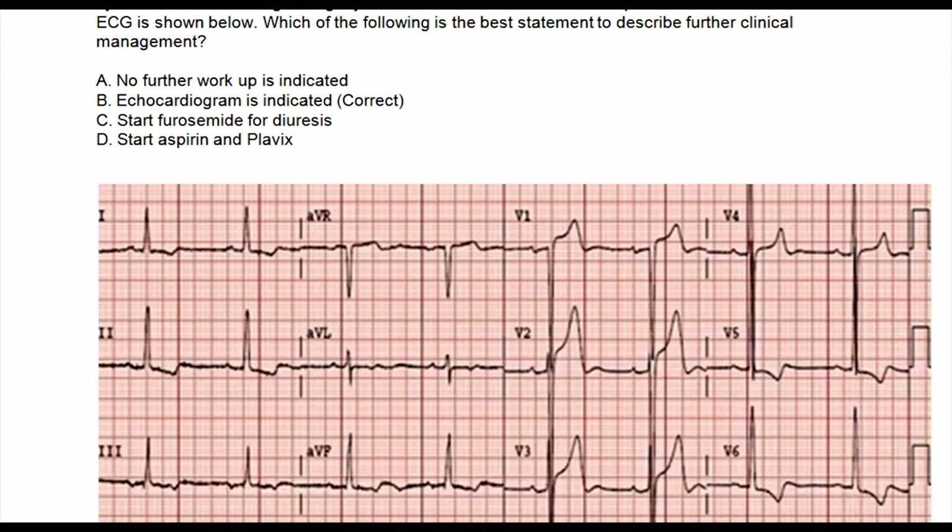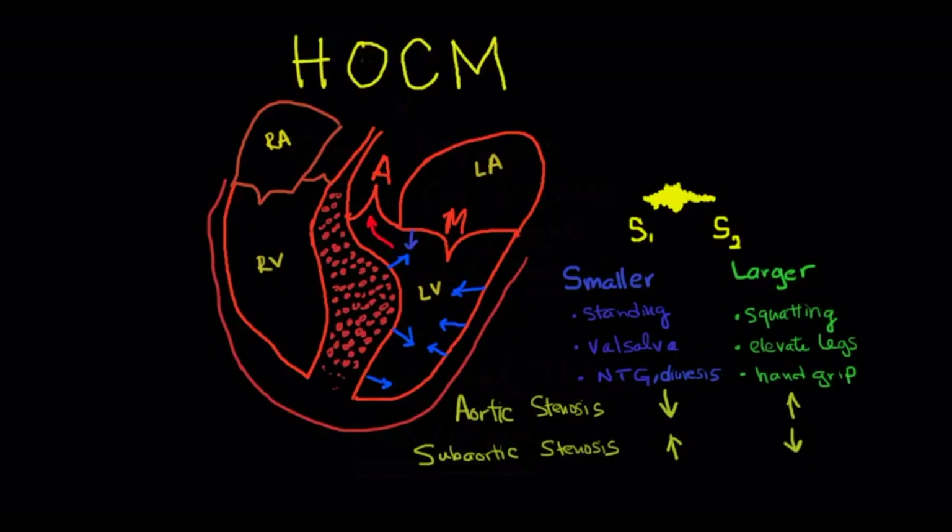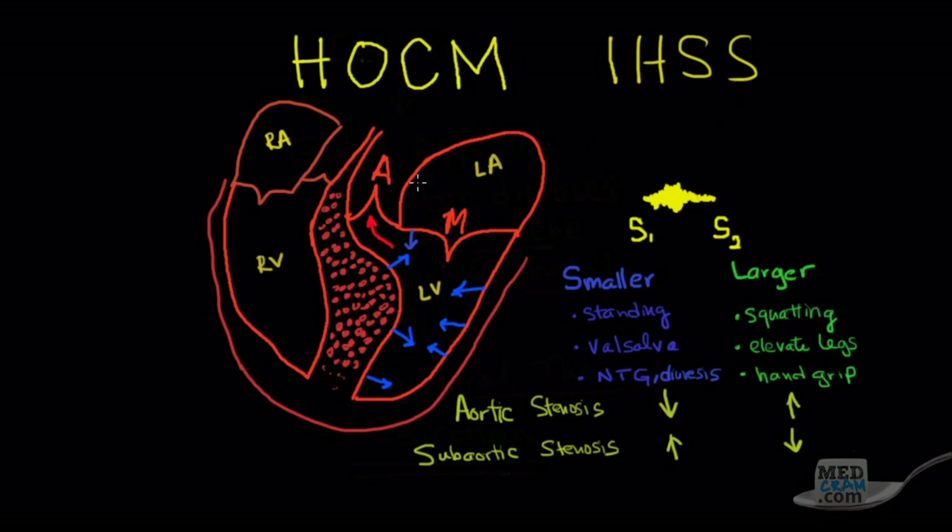So that's what we're dealing with here. Going back to the question stem: this harsh crescendo-decrescendo systolic murmur beginning slightly after S1, heard best at the apex and lower left sternal border, is a classic murmur for hypertrophic obstructive cardiomyopathy, where there is subaortic stenosis. The other name for this is IHSS — idiopathic hypertrophic subaortic stenosis.